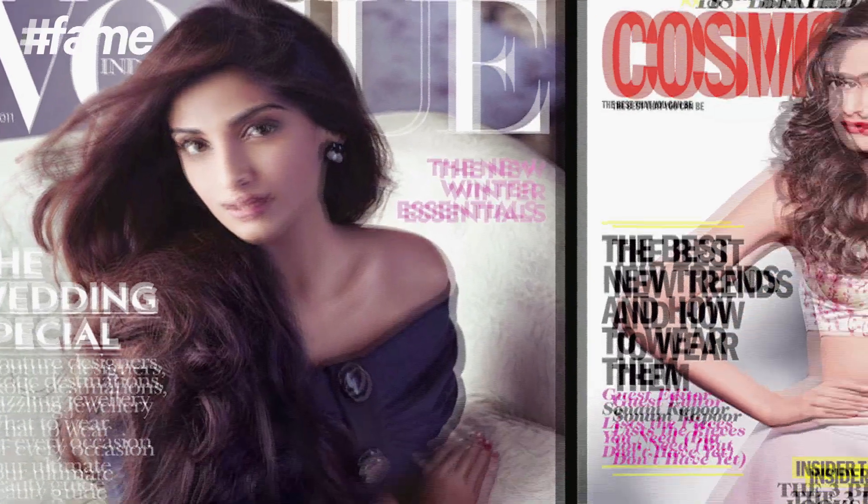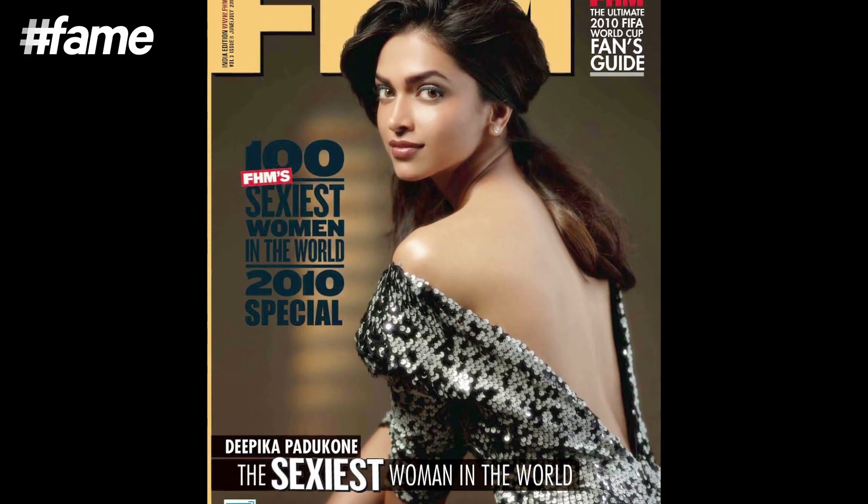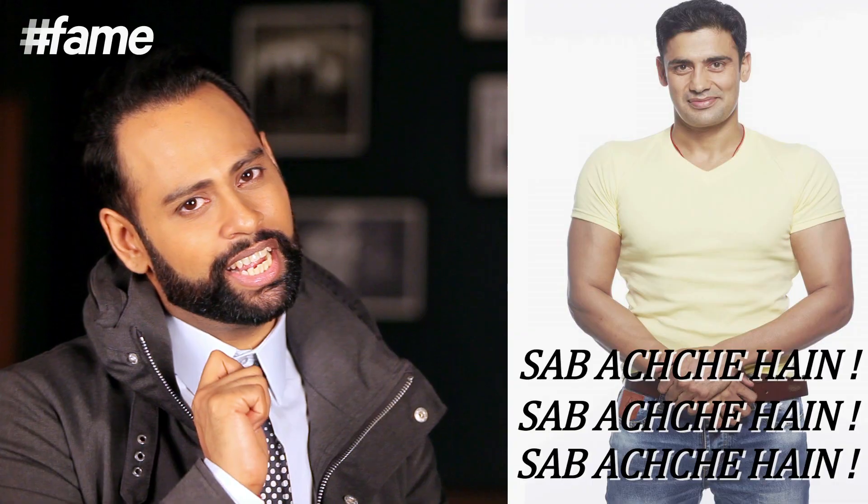If you want to be big, bold and beautiful, go ahead. Enjoy yourself, enjoy your body. And if you think magazines are real, they're not. Like Sonam Kapoor — stunning — but she doesn't look like that in real life. She's on a thousand covers. Deepika, she's so gorgeous and she looks exactly like that in real life. Everyone's beautiful. As my good friend Sangram used to say, 'Sabache hain.'